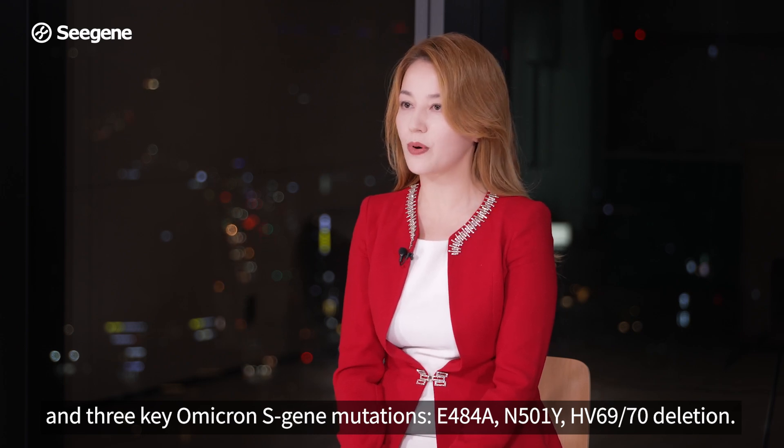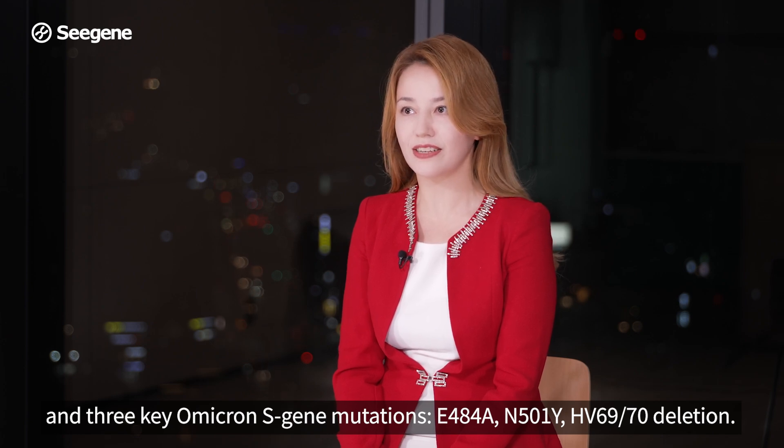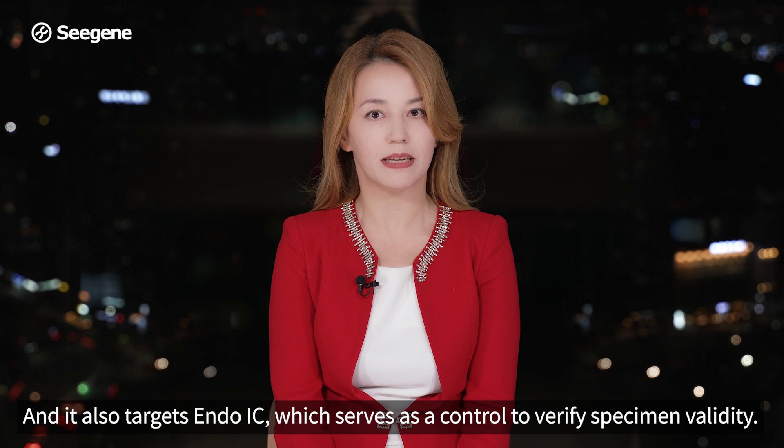E484A, N501Y, and HV6970 deletion. It also targets Endo-IC, which serves as a control to verify specimen validity.